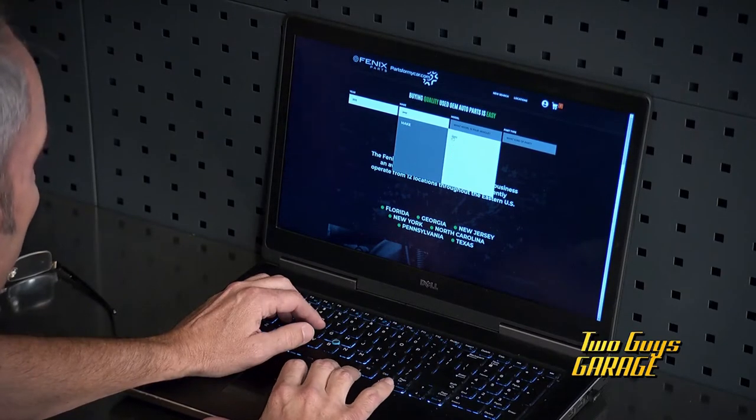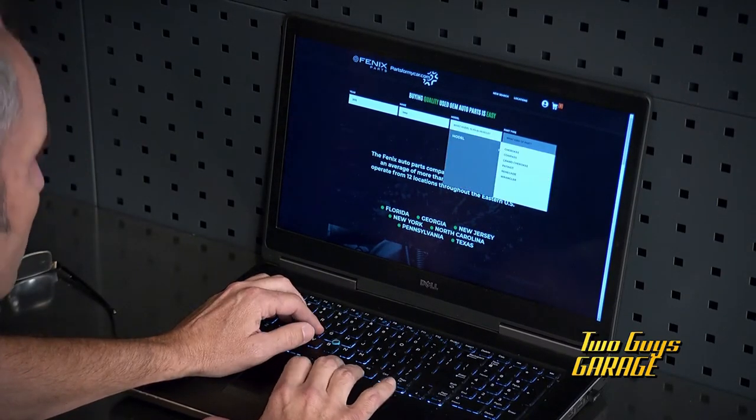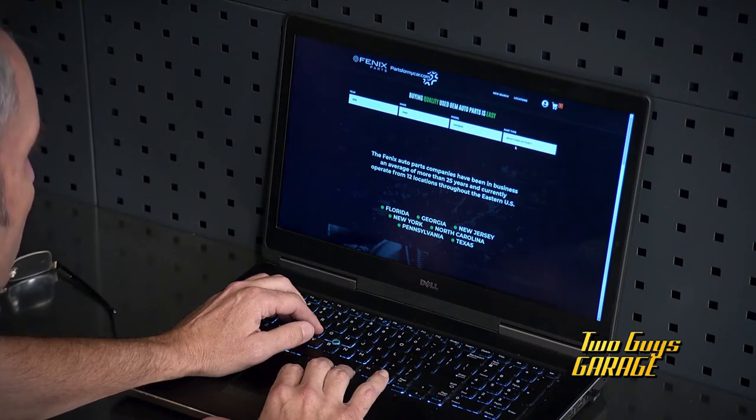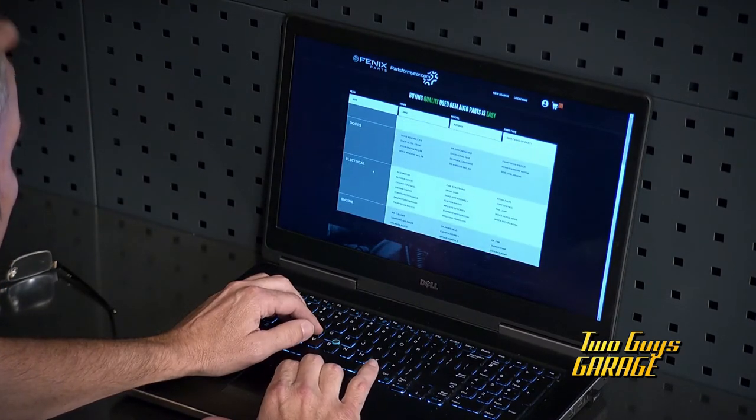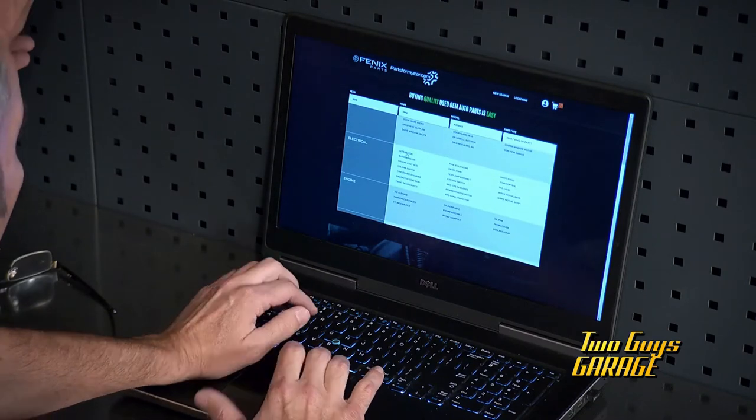So if you're looking for the original parts that were in your car — not aftermarket stuff — the original parts at a real affordable price. Check out Phoenix with an F, Phoenix Parts. It's a pull yard, but man, you find the part and they'll drop it that day on its way to you.